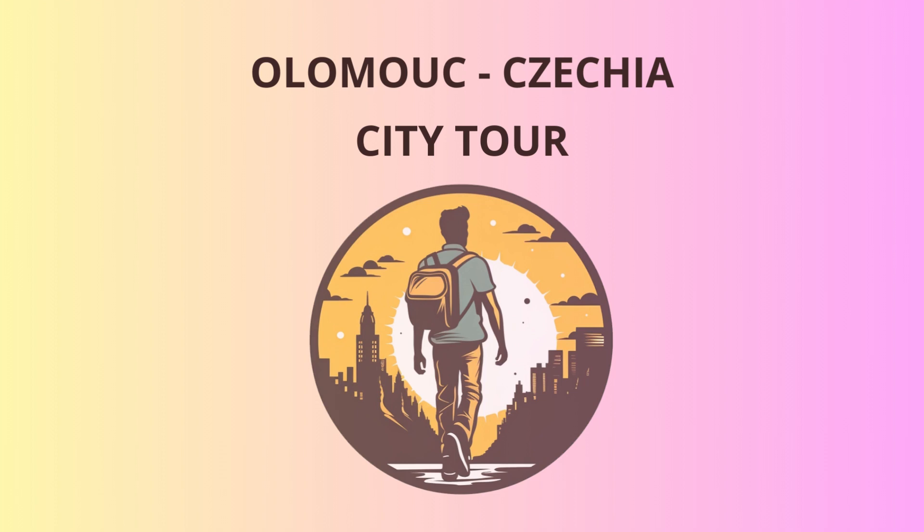Welcome to Olomouc, the hidden gem of Czechia. Today, I'll take you on an unforgettable tour through this charming city, filled with history, stunning architecture, and a dash of humor. So lace up your walking shoes and let's get started.